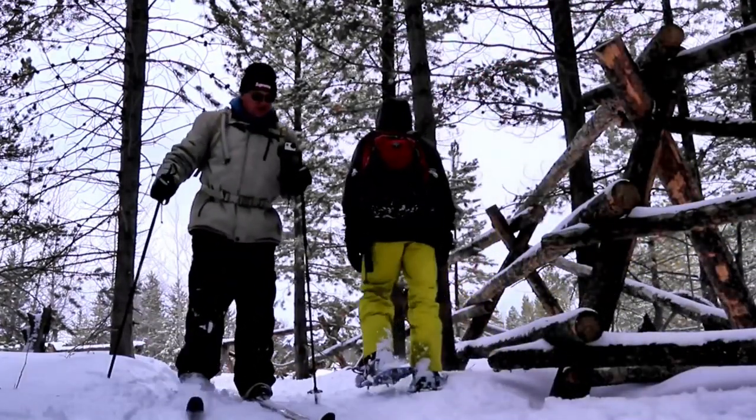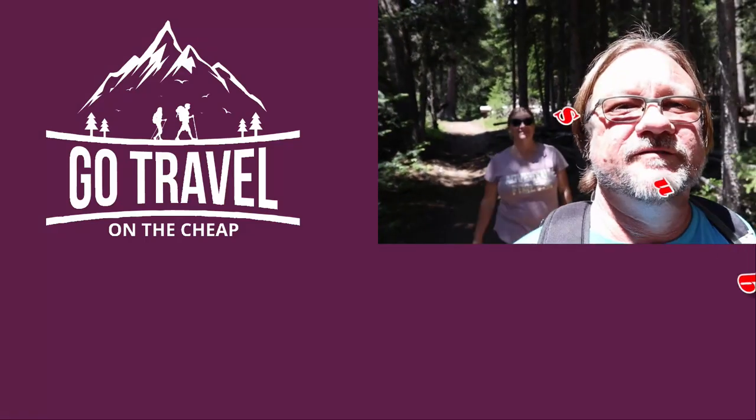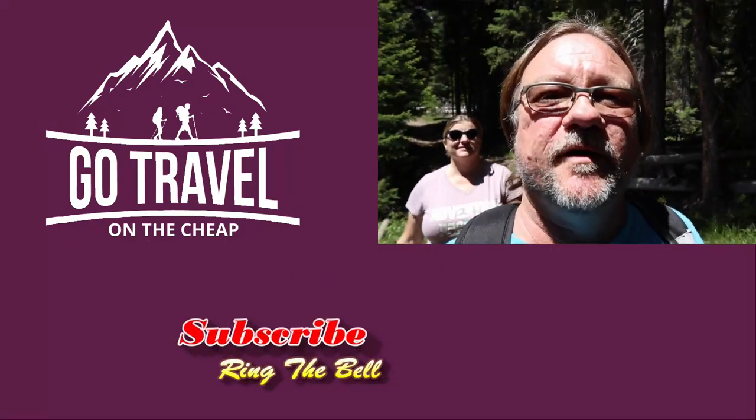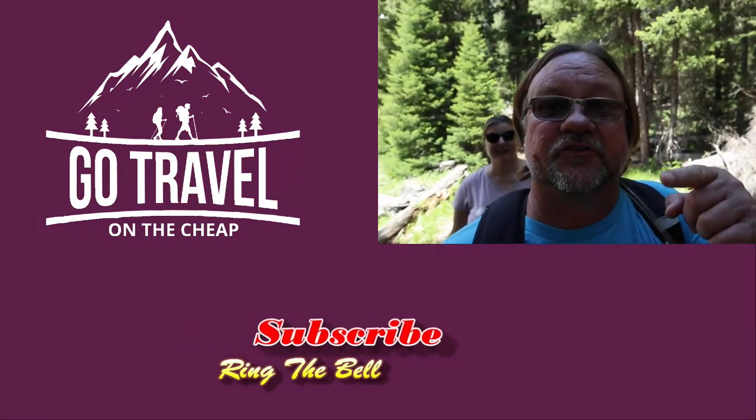We want to thank you guys for watching our video all the way to the end. If you would, hit that subscribe button and share it with a friend. Thank you for living life — see you next Thursday.